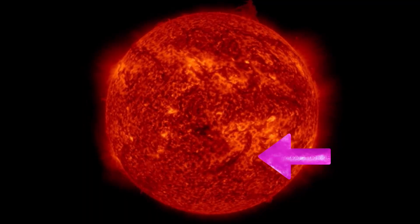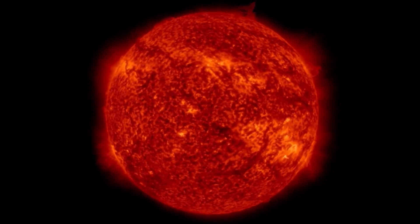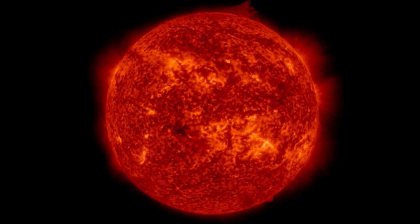Looking here at space weather, following our sun — we had a pretty large plasma filament eruption from the southeast region. Looking at it right here, you can see in the last few frames a large plasma filament rips away.